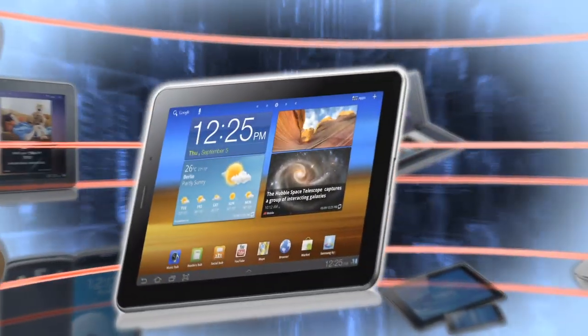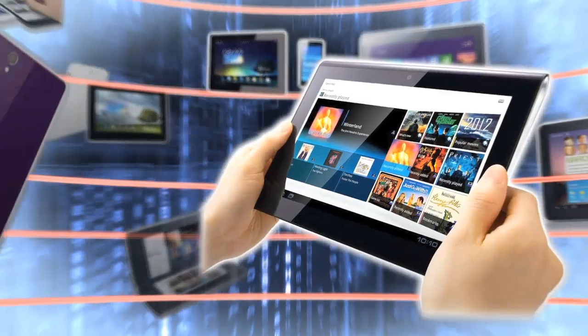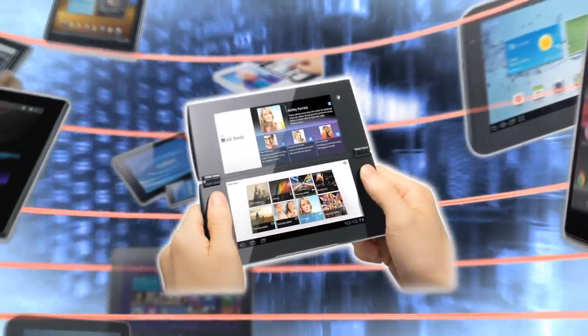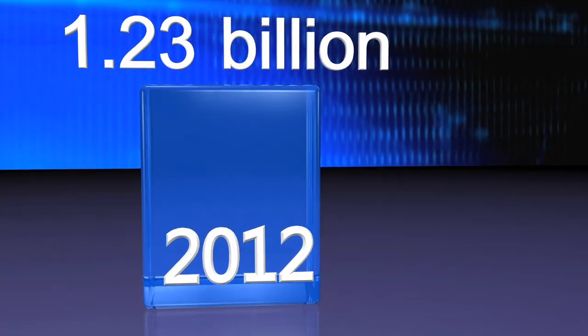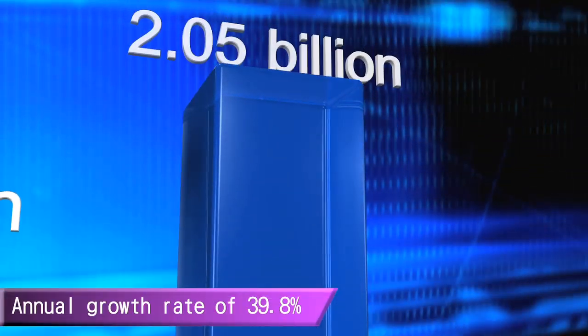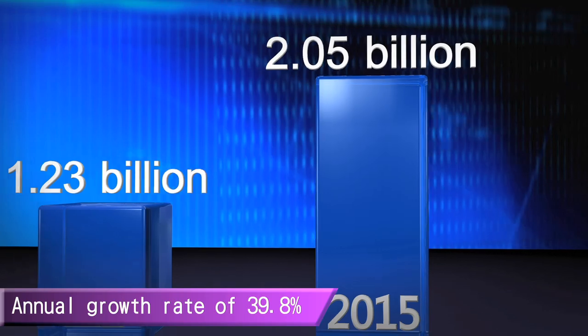The capacitive touch panel is widely used in our daily lives and provides a user-friendly way of connecting the computer and the user. That is the reason why capacitive touch panel production had a sharp growth rate from 1.23 billion pieces in 2012, and is expected to reach 2.05 billion pieces in 2015 at an annual growth rate of 39.8%.